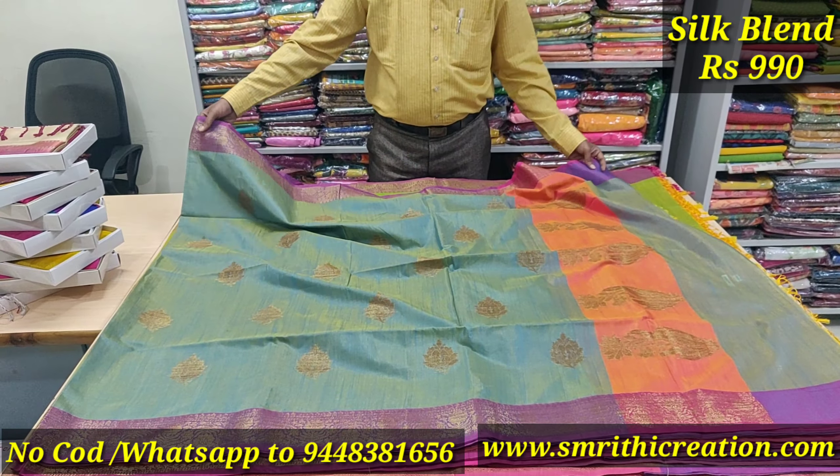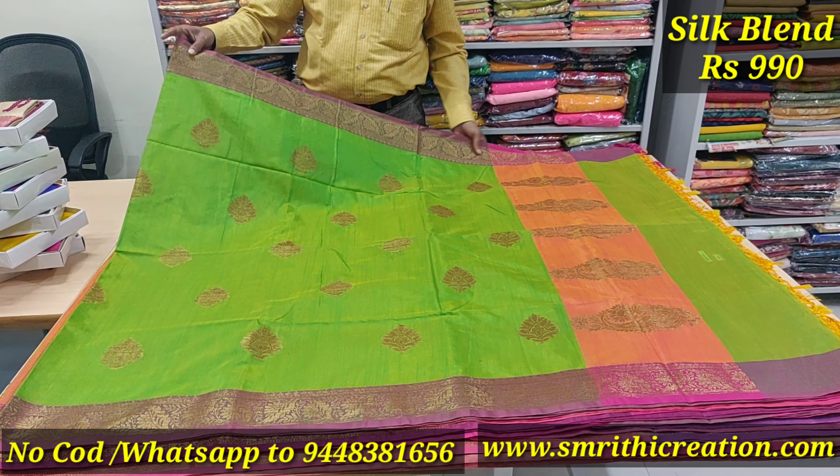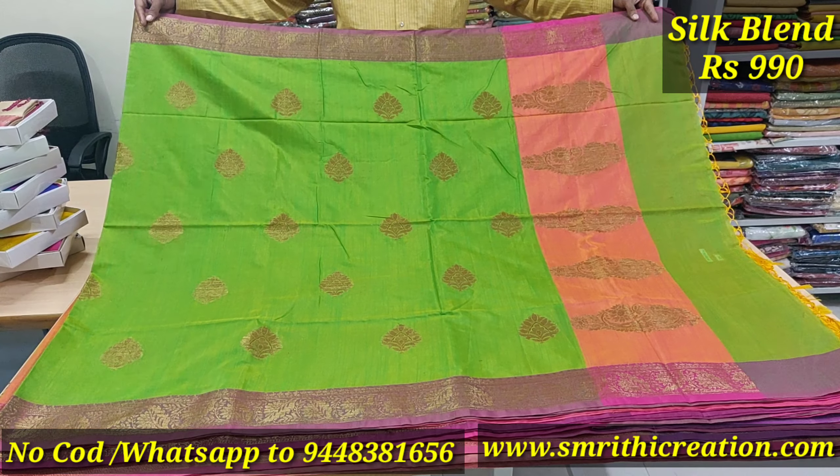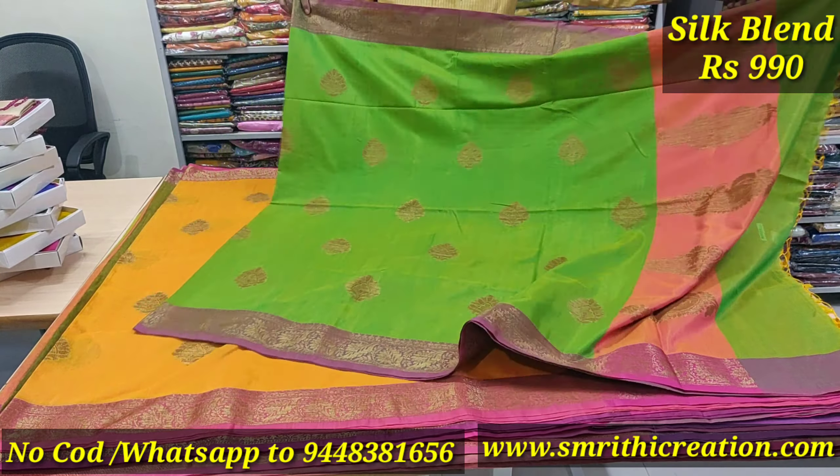Different bootas are featured. We use the same color blouse. The border is pink. There are four colors in your bootas, and it is always available.